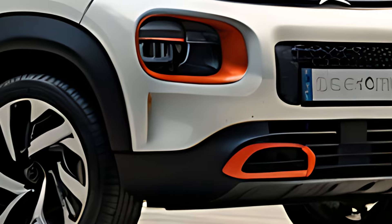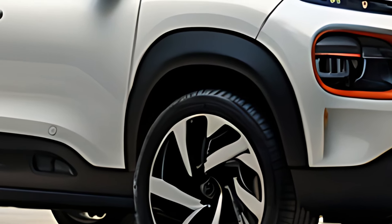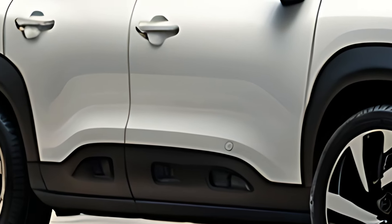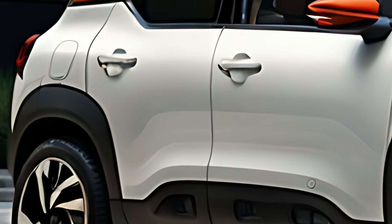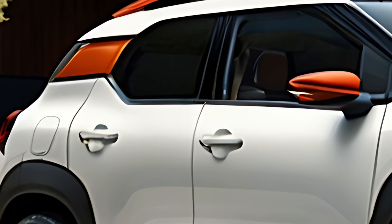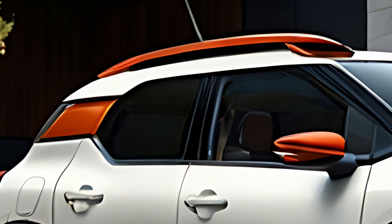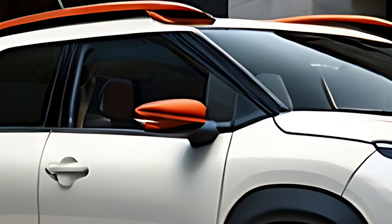The 2025 Citroën C1 Aircross redefines the concept of a compact crossover, offering a stylish, versatile, and city-friendly vehicle packed with personality. As an evolution of Citroën's iconic small car lineup, the C1 Aircross combines bold design, advanced technology, and efficient performance in a compact package. Designed for urban adventurers, it's perfect for those who need a practical and nimble car without compromising on style or innovation.